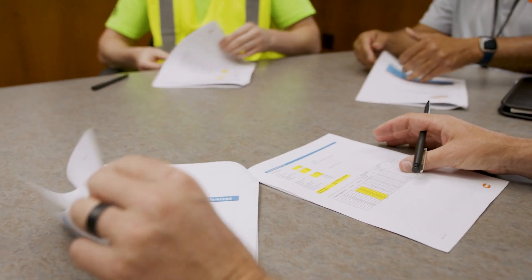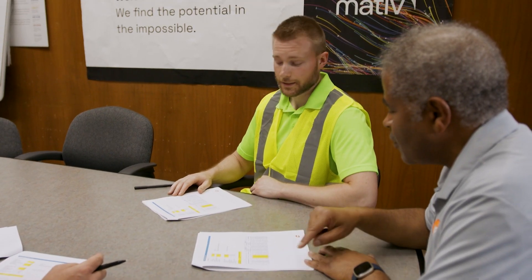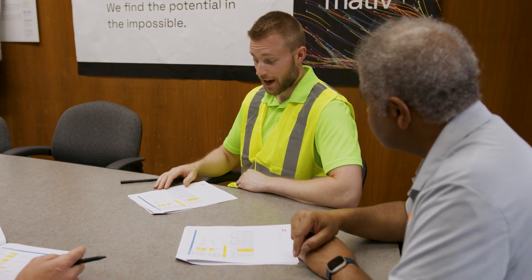The assessment begins with a discussion of your facility's usage history through a preliminary energy analysis. This report includes a breakdown of your energy consumption to help determine which energy users to focus on.